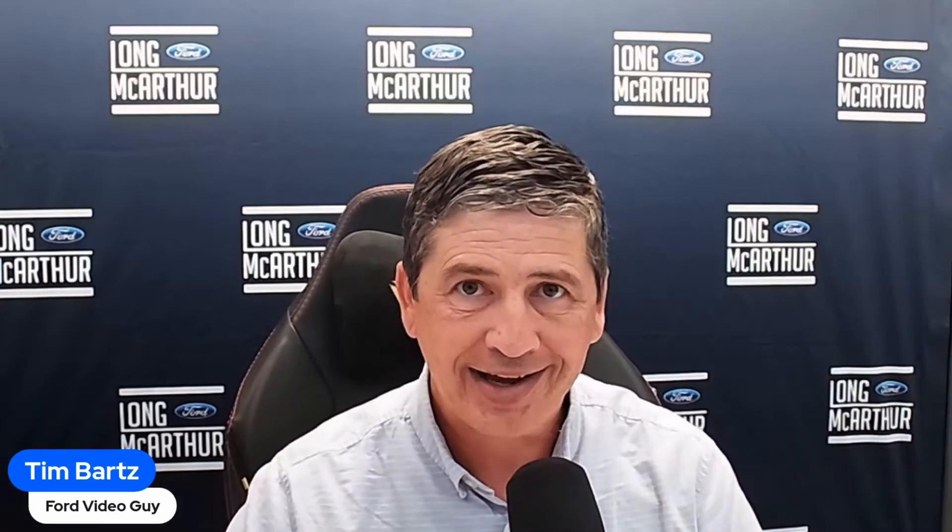I am Tim Bartz, Internet Sales Manager here at Law MacArthur Ford in Salina, Kansas — your source for Ford news, updates, and information. This is a video on the 2024 F-150 King Ranch trim level. We're doing a complete guide video series; we've covered the XL, XLT, STX, and Lariat, and now we've come to the King Ranch. We're going to cover all the standard equipment plus the different packages and standalone options for this trim level.